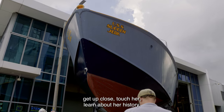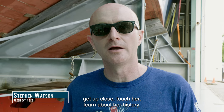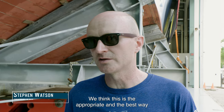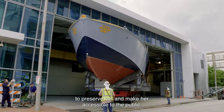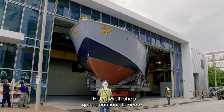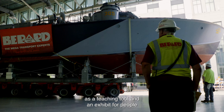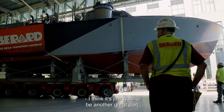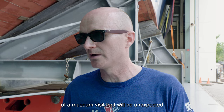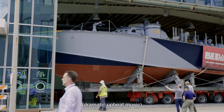Hundreds of thousands of people will be able to get up close, touch her, learn about her history. We think this is the appropriate and best way to preserve her and make her accessible to the public. She's going to continue to serve as a teaching tool and as an exhibit for people for years to come. It's just going to be another great part of a museum visit that will be unexpected and will wow our visitors.